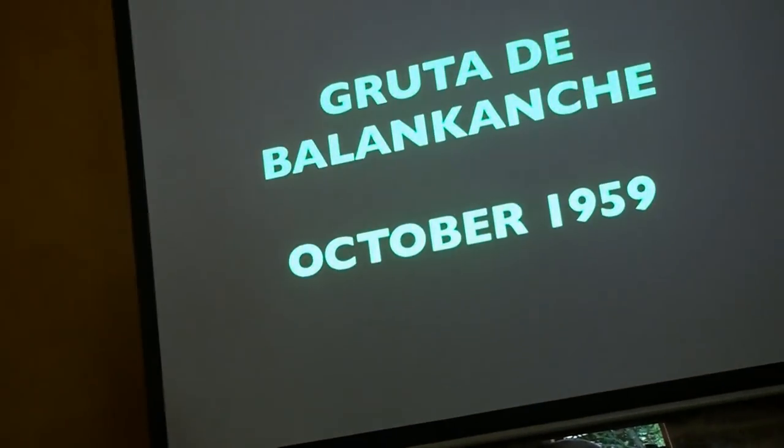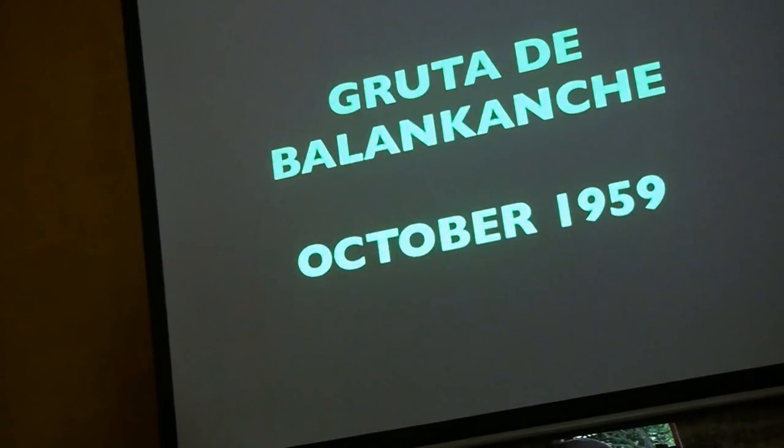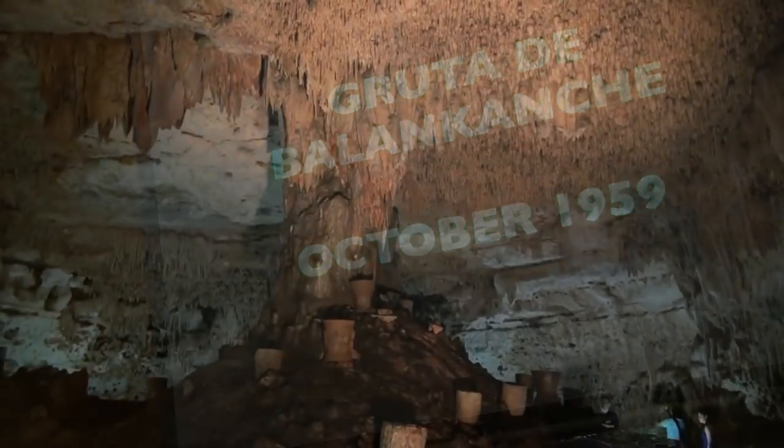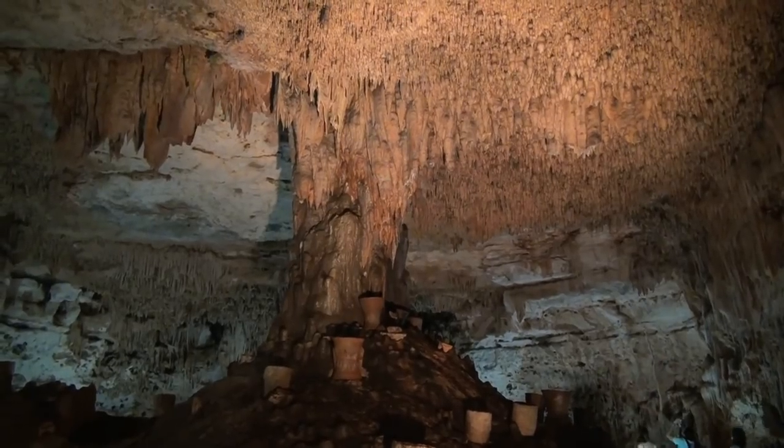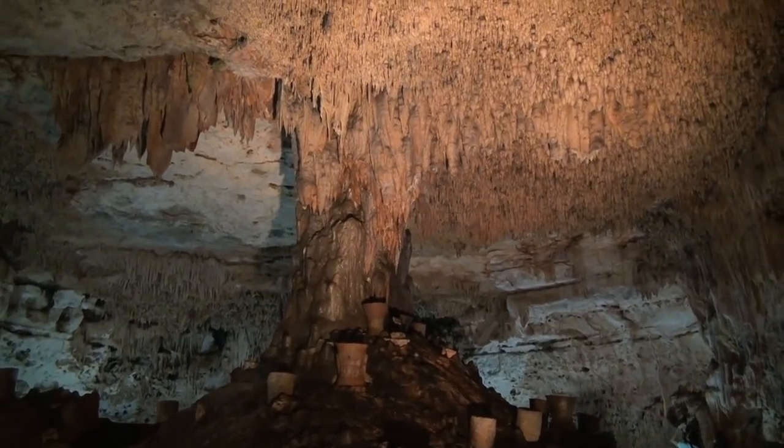Just to let you know, Balancanche — we will go see it this afternoon. Ritual caves are a very important part of Maya studies and Maya archaeology. There are some famous examples of ritual caves in Belize and Guatemala. Balancanche, along with Loltun Cave in the Puuc area, is probably the most important archaeological cave in Yucatan.